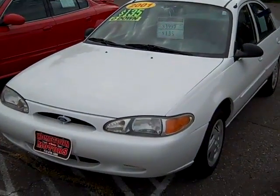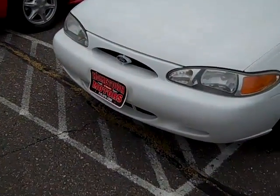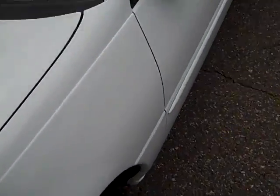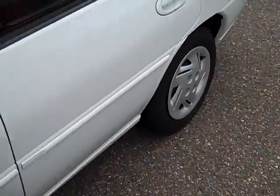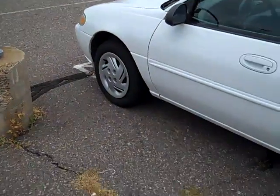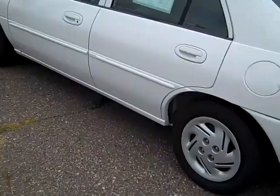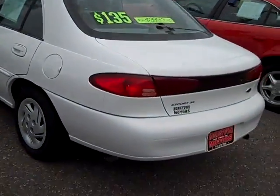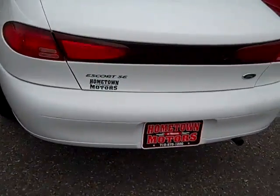Here we have a 2001 Ford Escort. It's a cute little car — great first-time vehicle, or just for somebody looking for some great gas mileage. Very few scratches, no dents. This is an SE model.